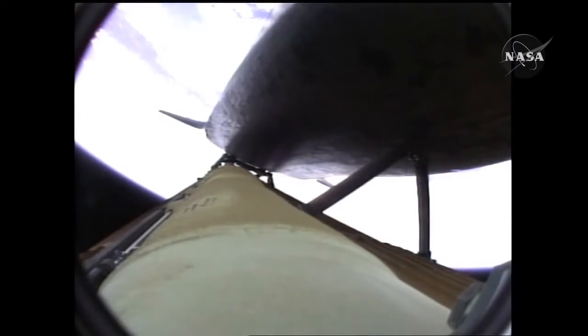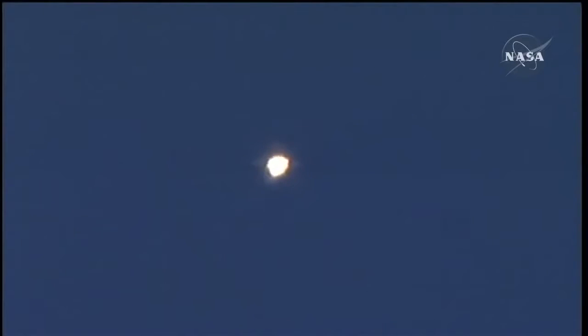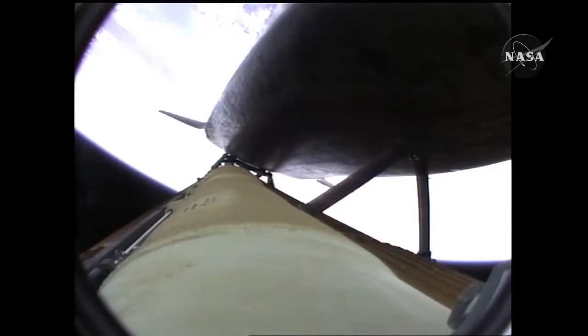The propulsion officer in mission control reports that the orbital maneuvering system engines have ignited — Atlantis kicking on the afterburners. Atlantis flying on the singular power of its three liquid fuel main engines, draining about a half a ton of fuel per second from the large fuel tank. Coming up on the three-minute mark into the flight, Atlantis 46 miles in altitude, 81 miles downrange, traveling almost 4,000 miles an hour.